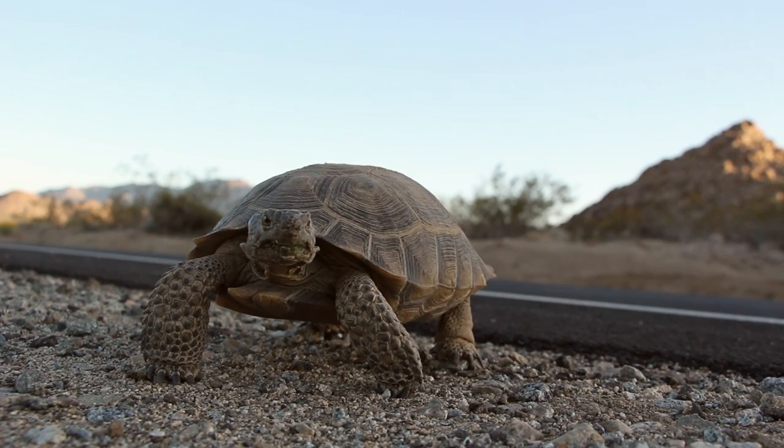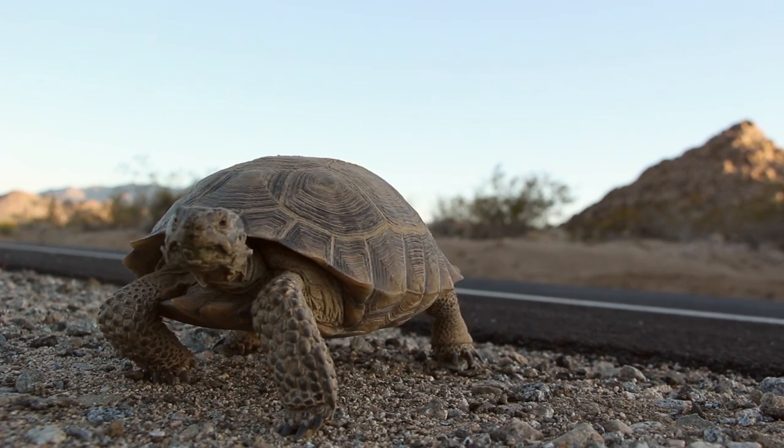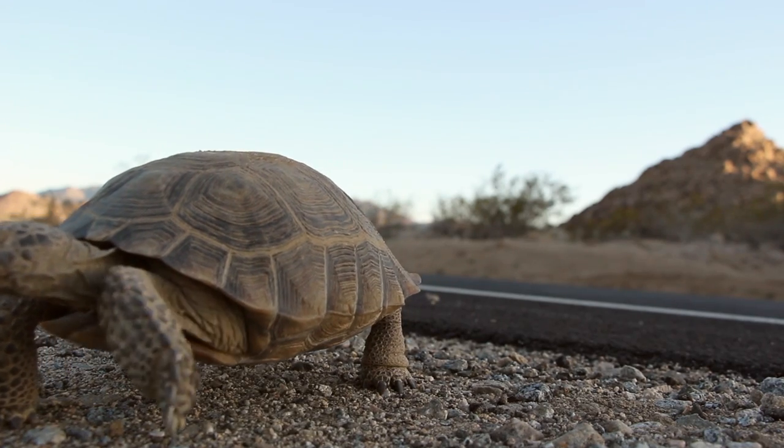They are looking for mates, they are looking for wildflowers which are their natural food source, and they also might be drawn to the road where there are standing puddles of water from rain.